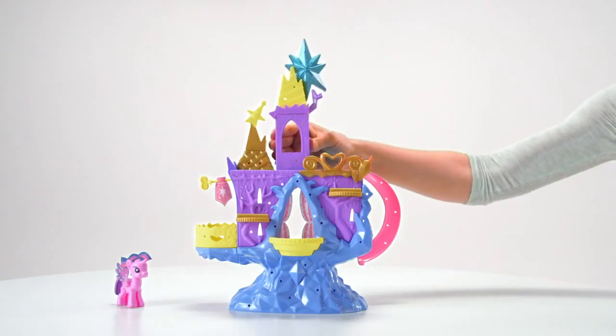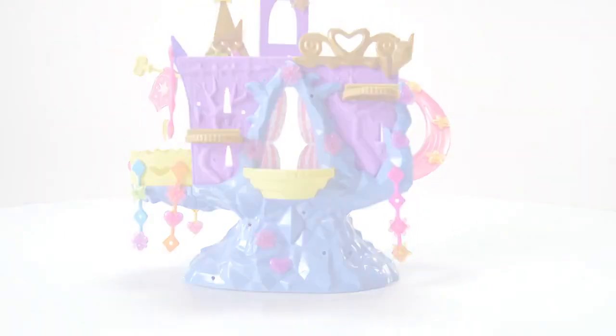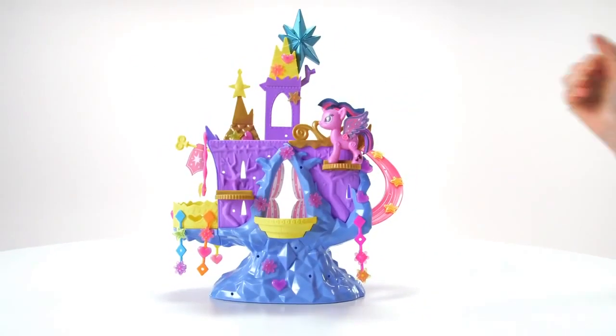Build a kingdom for Twilight Sparkle. Then customize and decorate the kingdom with 29 decorating accessories and get it ready for any royal gala.